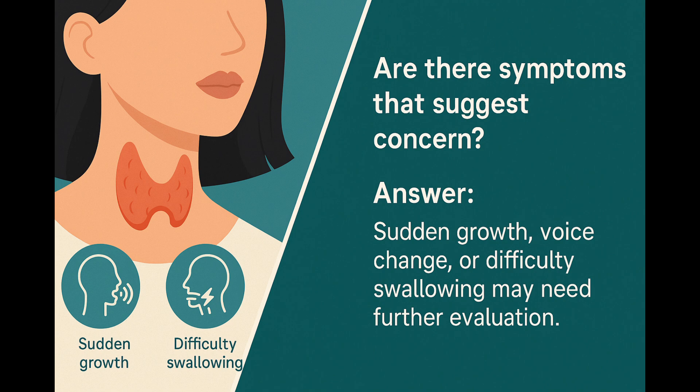You might wonder: are there any symptoms that would make us more concerned? Generally, most TIRADS-3 nodules do not cause symptoms at all. But if you ever notice sudden growth, changes in your voice, trouble swallowing, or a lump that feels very firm and fixed, it's important to tell your doctor. These symptoms don't automatically mean cancer, but they do tell us that it's worth reassessing carefully.